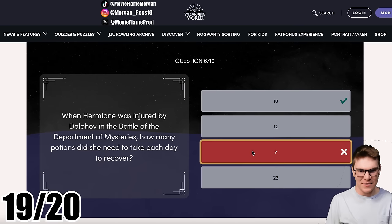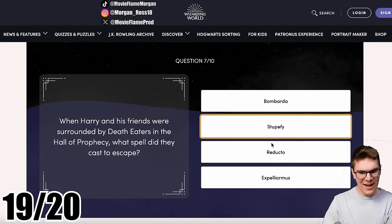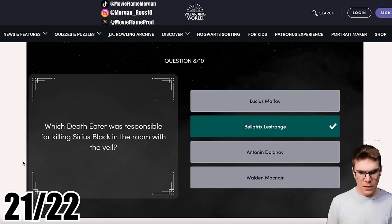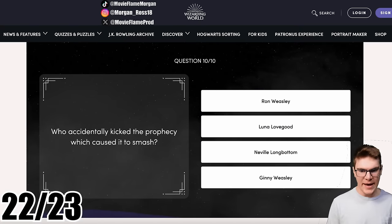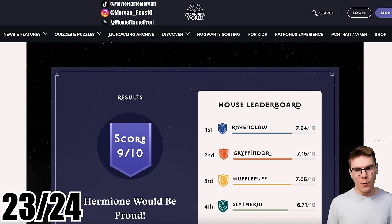I guessed seven because that's the number that pops up all the time. When Harry and his friends were surrounded by Death Eaters in the Hall of Prophecy, what spell did they cast to escape? In the movie it was Stupefy, but I think in the book it was Reducto. I'll go with Reducto — yes! Which Death Eater was responsible for killing Sirius Black? Bellatrix Lestrange. What began to suffocate Ron in the Department of Mysteries? A brain — I wish they kept that in the movie. Who accidentally kicked the prophecy causing it to smash? Neville kicked it, though in the movie Sirius punched Lucius Malfoy. Nine out of ten — I got one wrong, but still better than the average. Every single time: Ravenclaw first, Gryffindor, Hufflepuff, then Slytherin.